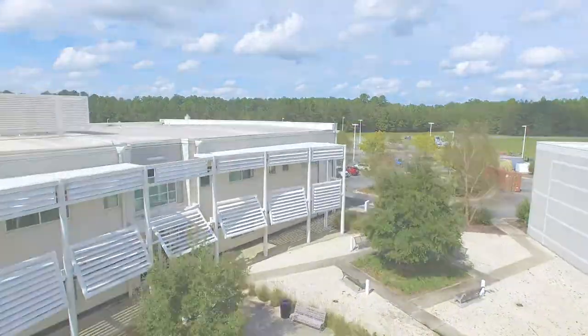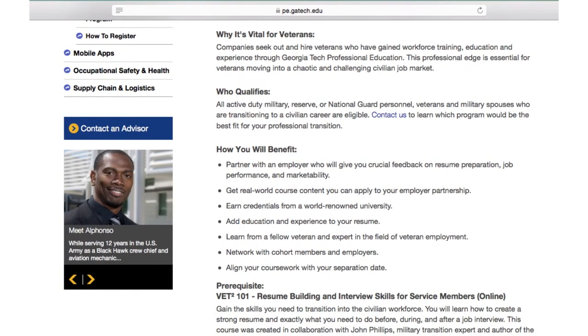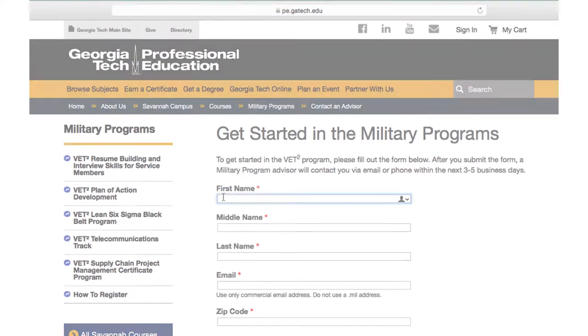The first step for any veteran, service member, or military spouse for participating in the VET Squared program is going to our website and simply completing an interest form.